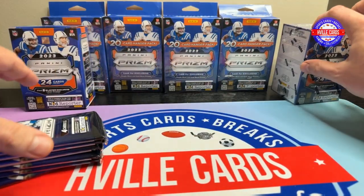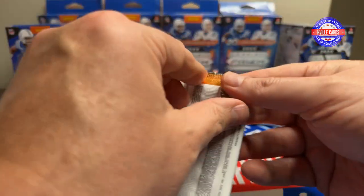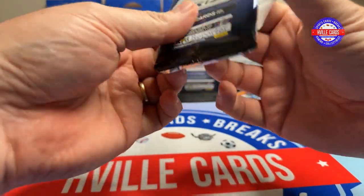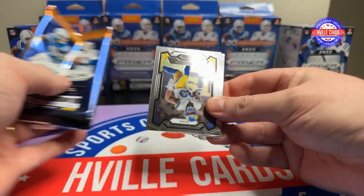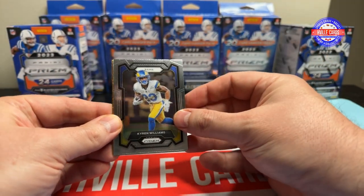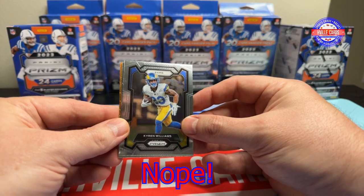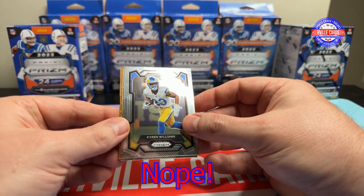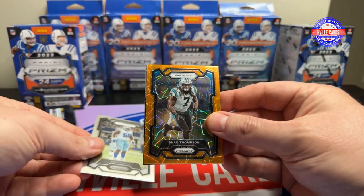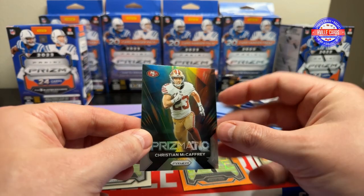All right, we'll do three and three and begin. How's everybody doing out there today? It is about seven o'clock on Tuesday night so this should go live Wednesday. So we got Kyron Williams, Mozzie Smith, Shack Thompson, and a prismatic CNC.